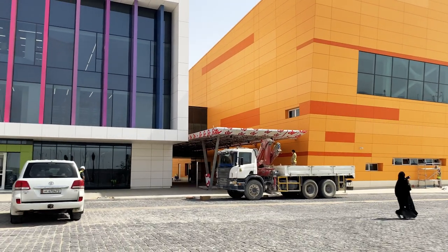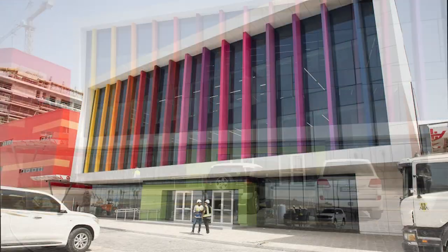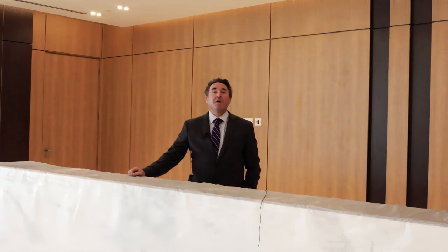Welcome to Sherborne Senior School's new site at the Grand Zone at the Mall of Qatar. Please allow me to give you a quick tour of our new site.